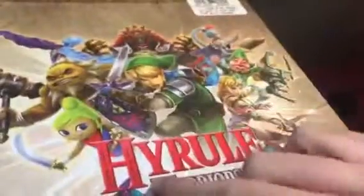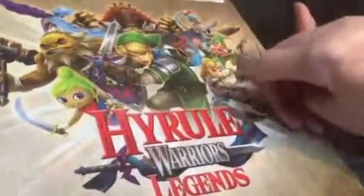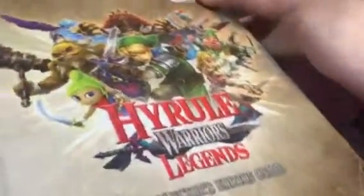I just got the Hyrule Warriors Legends collector's edition guide. It has all the walkthroughs and everything, including the cover art. It's actually a cool cover art — it has so many characters around it: Tingle, Cia, Tetra from Wind Waker, and Cia from Twilight Princess. Anyway, here's all the stuff I got from GameStop.